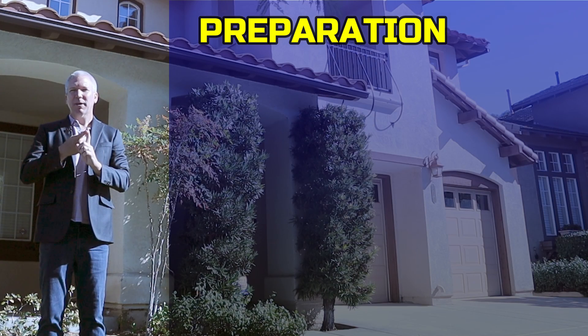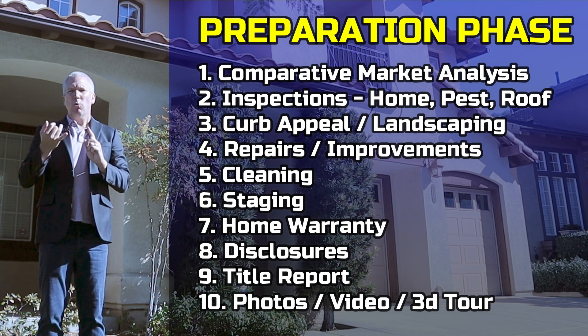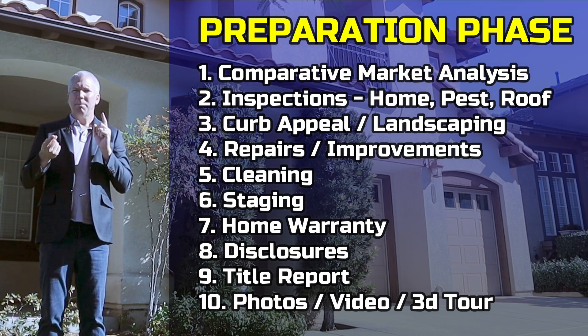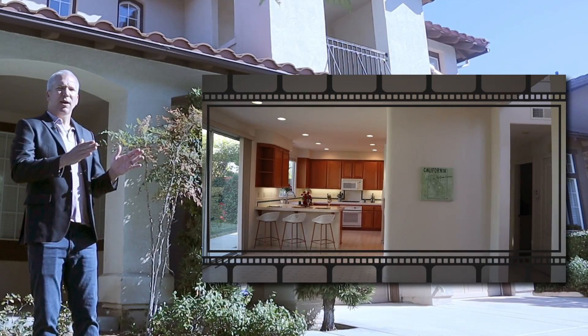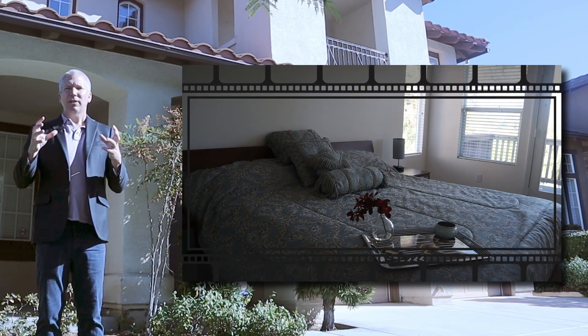Preparation is the most important part of any listing. We have the home inspection to be completed, we have the termite inspection, we have the improvements that need to be done to the property, and we have the curb appeal done through our landscape architect. We are going to have the most amazing aspects of this home pointed out and highlighted for our marketing. We're going to stage the home professionally so that it looks perfectly ready to move into — it will look like a model.